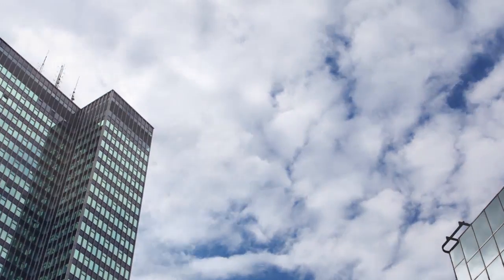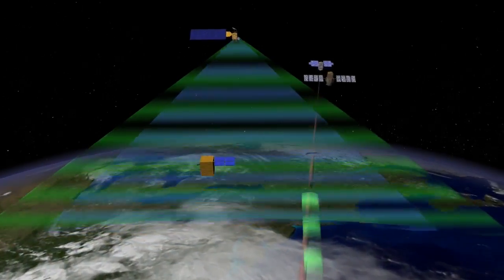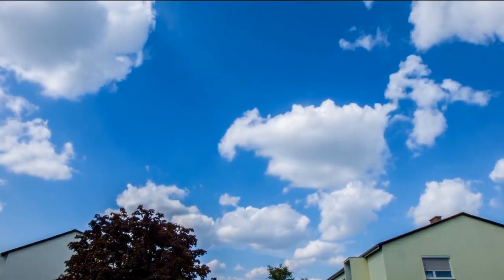Plus, we need data from your vantage point, right here on Earth. Satellites only see the tops of clouds, while you see the bottom. And so, by putting these two vantage points together, we get a much more complete picture of clouds in the atmosphere.